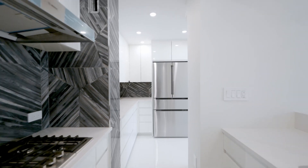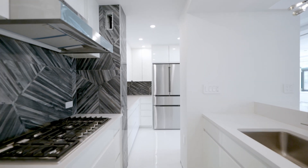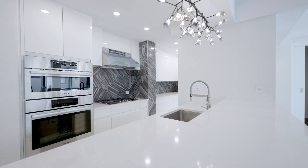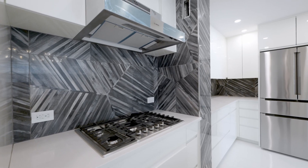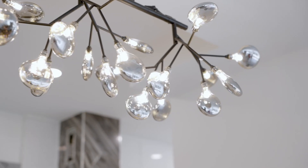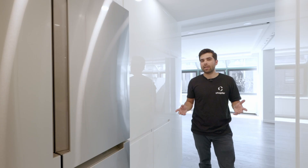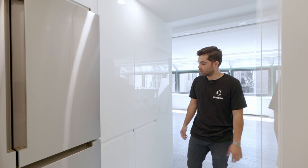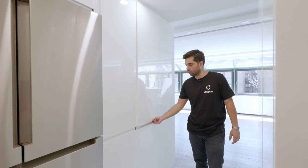This is an open kitchen concept. The millwork was custom made, brought from Italy, with a lacquer finish. We also have calacatta gold countertops. The backsplash tiles are also imported from Italy. The kitchen was designed based on the client's needs — we integrated different features to give more functionality and storage space.